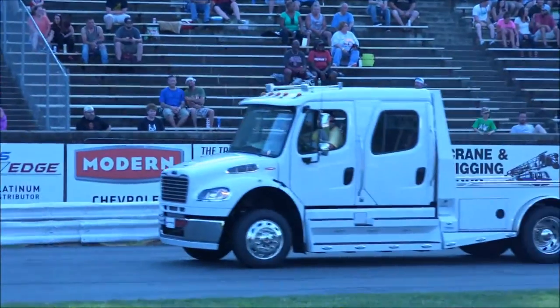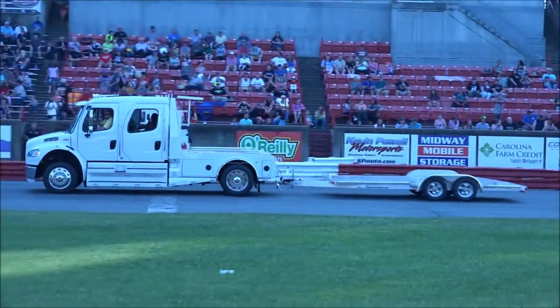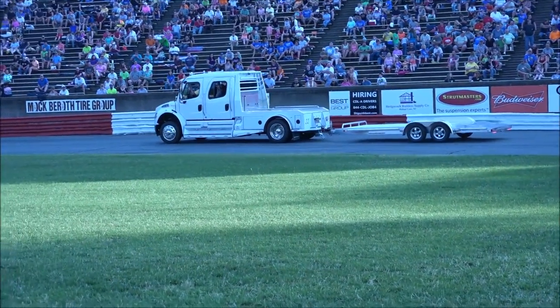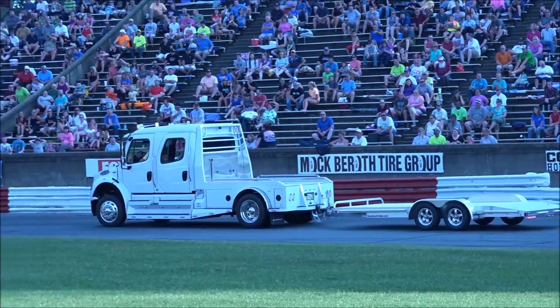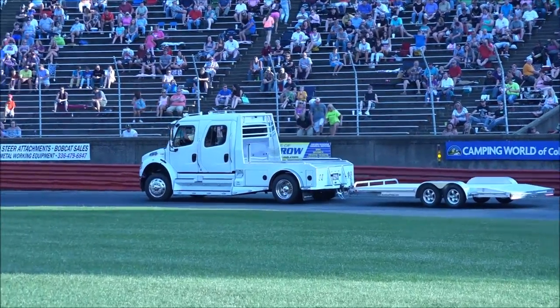All of us here at Bowman Gray Stadium would like to thank tonight's associate sponsor, Local Edge. Can your customers find you online? Local Edge has your business covered from every angle. Their digital advertising products enable customers to find your business wherever they are looking. To get started, visit localedgemedia.com to request a free consultation. Thank Local Edge.